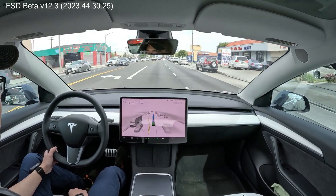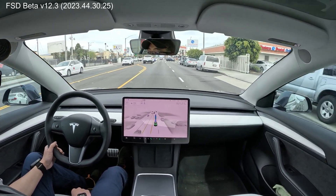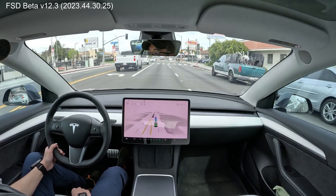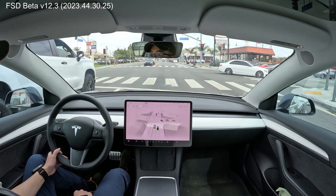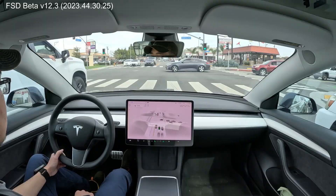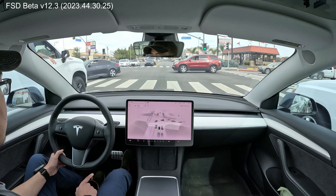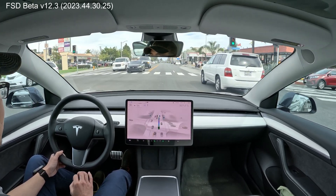I can never get tired of that. That's so good. Okay, yellow light — car stops. It waits for the cars to finish turning and then it proceeds. Wow, very good.